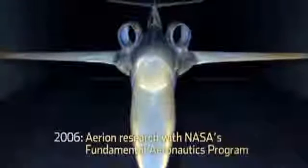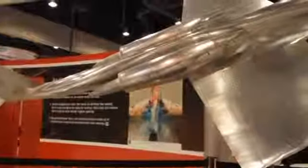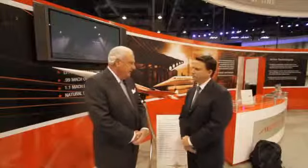Have you done testing of this? You've done wind tunnel testing? Yes. You've done some testing with NASA? Yeah, we have the wind tunnel test model over here that we've done low-speed tests. We've done tests with the F-15, which you see on the video behind us. So we've been through almost the entire envelope for the airplane.